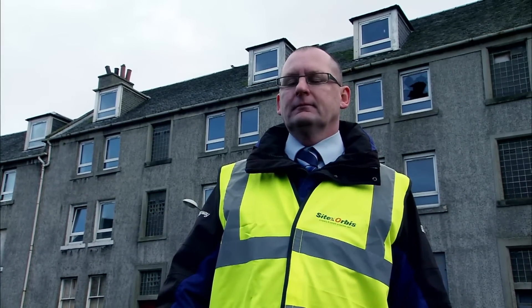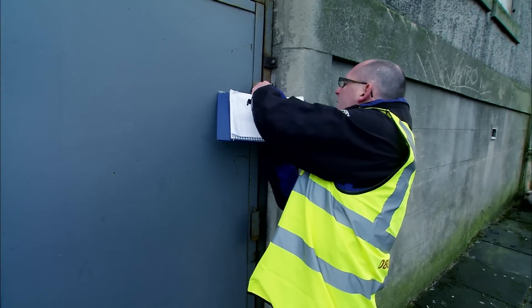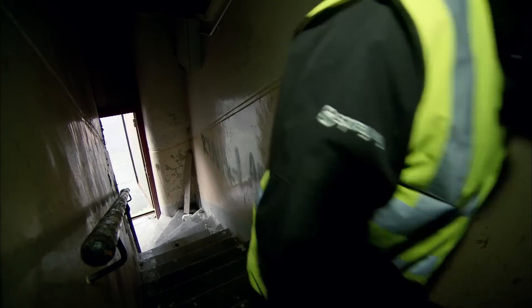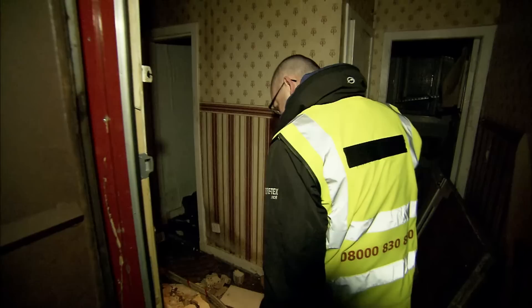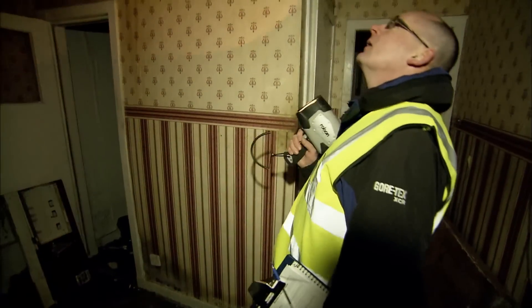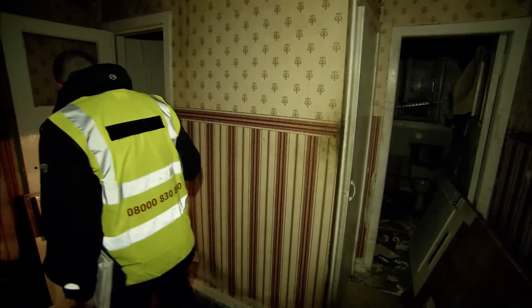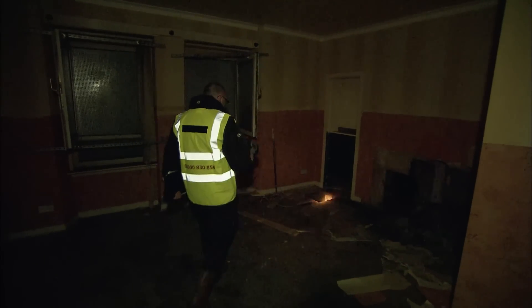Lewis Fordham is first in to conduct a survey. We're about to do a site survey — I don't know what's lying ahead of us, so let's go and see what we can find. It looks pretty bad. And with 48 flats, it's one of the biggest jobs he's taken on. They've found the building in a terrible state, with lots of debris from the ceiling come down. Thanks to the high price of copper, everything metal has been stripped from the flats and sold for scrap, leaving them in a dangerous condition.